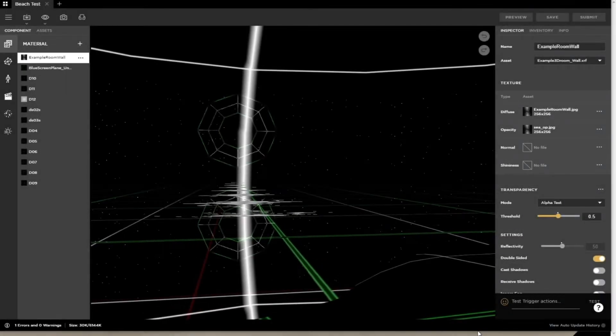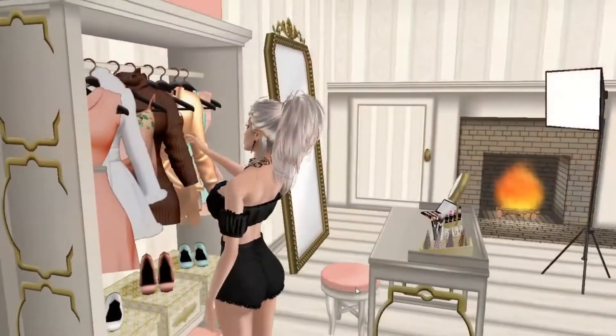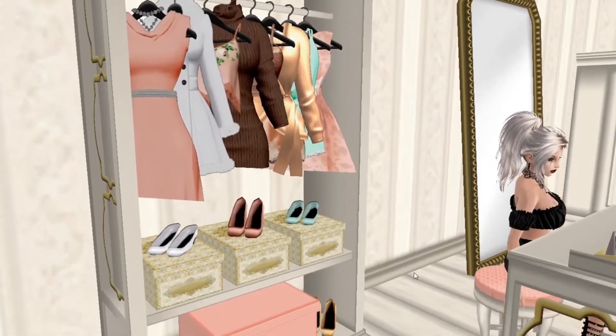Did you know that absolutely everything you see on IMVU was handcrafted by skilled creators just like you? From head to toe, floor to ceiling, anything you could dream of, you can find it — or even better, make it here on IMVU.